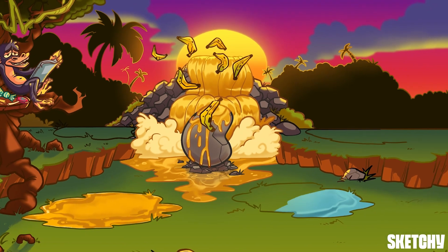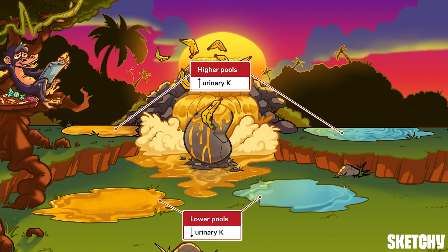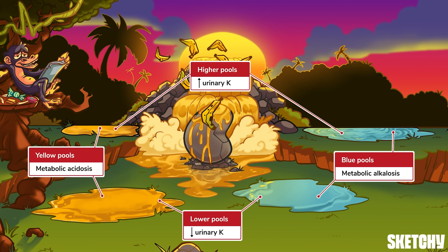We're able to take a glimpse into the chimp's elaborate hypokalemic spa system. The lower pools indicate lower urinary potassium, while higher pools indicate higher urinary potassium. To complete this picture, let's determine the acid-base status and combine that with the urine potassium levels. The blue pools should remind you of metabolic alkalosis, and yellow pools of metabolic acidosis.